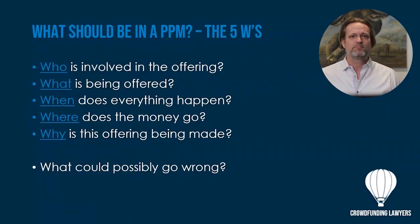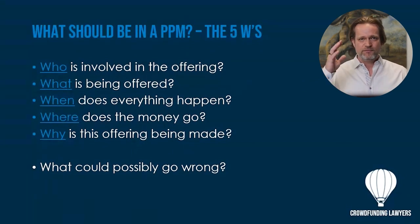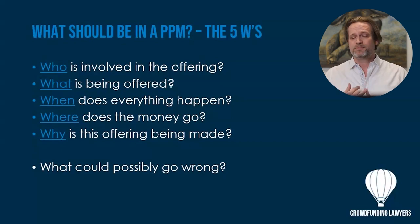In terms of the PPM, we call it the five Ws: the who, what, when, where, and why. It's that completely encapsulated, full transparency disclosure of what the goal is, what the plan is, and how it all comes together to make the investors a profit.